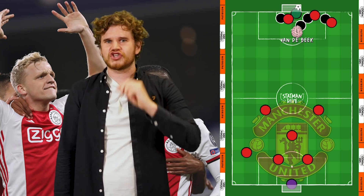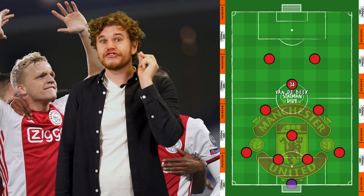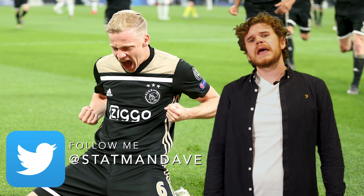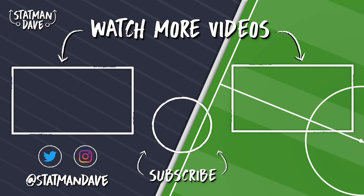Signing Donny for €40 million in this current climate would prove to be excellent business. Not only does it provide cover and offer solutions to selection problems, but he adds genuine first-team quality to the side. And at just 23 years old, he's got the best years ahead of him in his career at Old Trafford. Anyway, what do you think? Will Donny van der Beek be a success at Manchester United? And where do you think he'll play the most this season? Let me know in the comments below. I've been Statman Dave, see you later. Thanks for watching — if you've enjoyed this video, why not check out some more content on the Statman Dave YouTube channel?